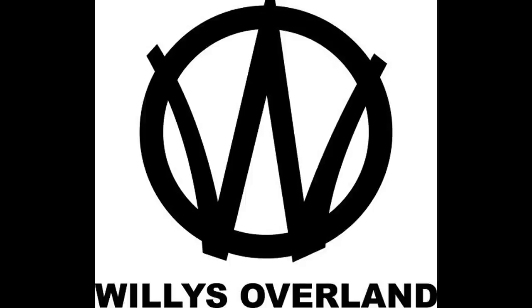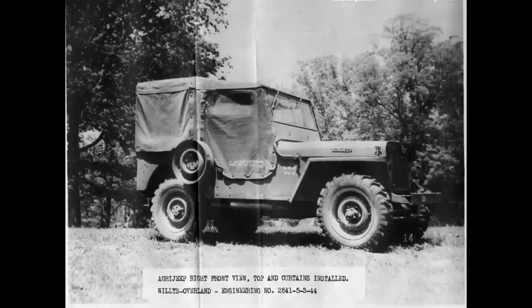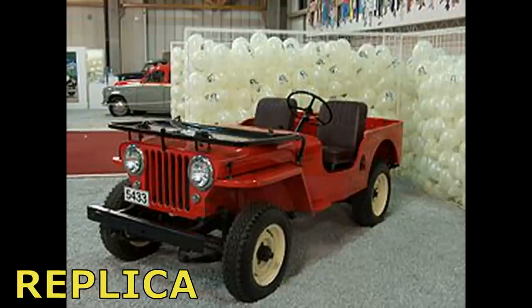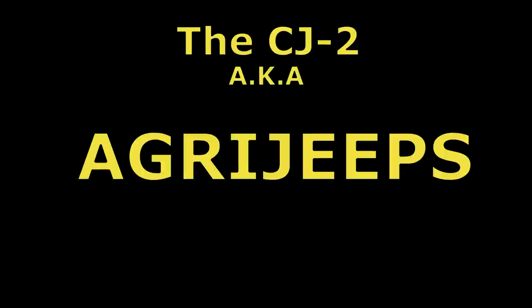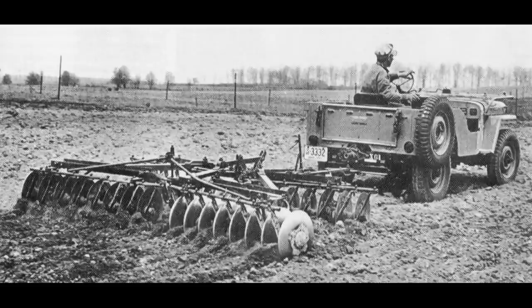Willis, which produced the first civilian Jeep — the CJ1 — in 1945, is the only company that continually produced Jeep vehicles after the war. In June 1950, Willis Overland was granted the privilege of owning the name Jeep as a registered trademark. The CJ1 was an MB modified by adding a tailgate, drawbar, and a civilian-style canvas top, but none of the CJ1s built have survived and it's not known how many were built. Although it bore the CJ name, the Willis Overland CJ2 was not really available for retail. The CJ2s, also known as AgriJeeps, were the second generation prototype for the first production civilian Jeep and were used solely for testing purposes.